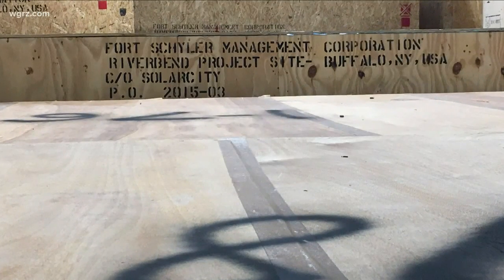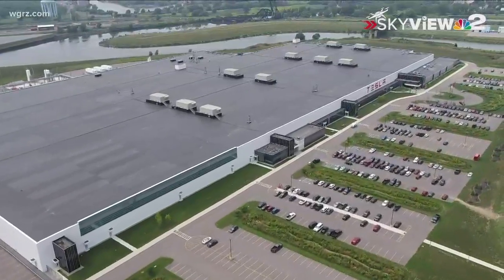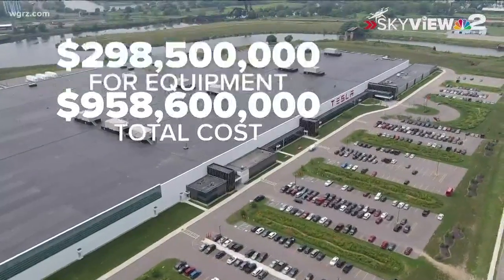Who bought it? You did. On the crates is stenciled Fort Schuyler Management Corporation — that's the nonprofit Governor Andrew Cuomo's administration crafted to oversee the building and equipping of the Tesla factory — and state taxpayers paid for all of it. We've previously reported the whole thing cost just short of $1 billion. The equipment alone cost almost $300 million.